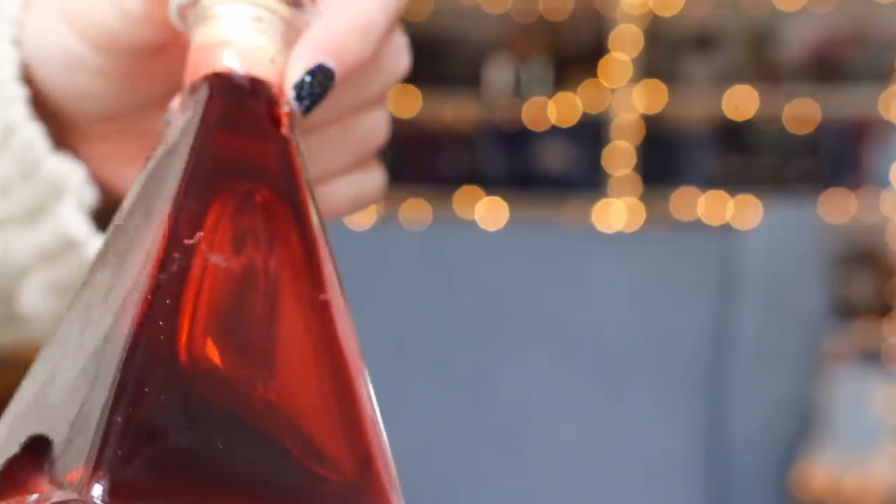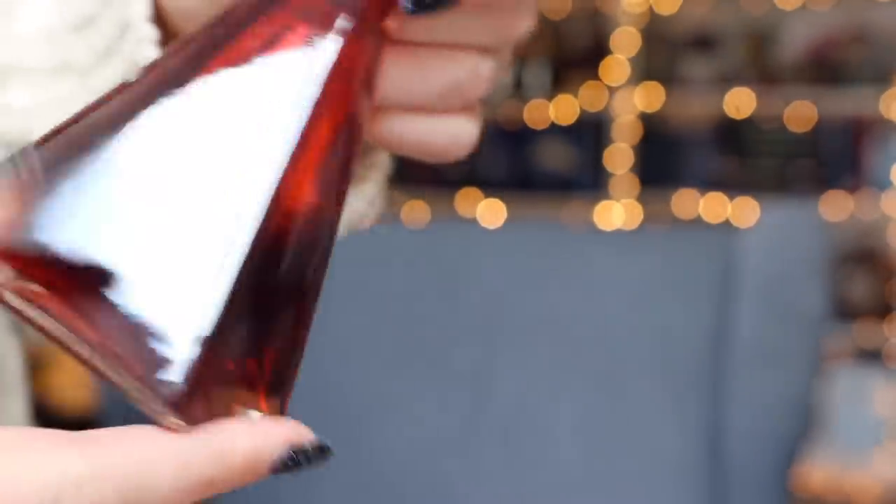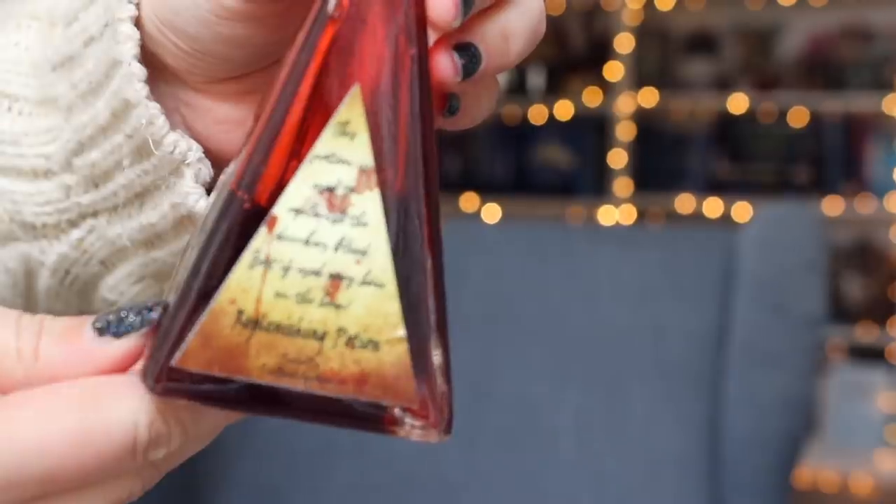It's like a lucky dip because I literally cannot see anything in here. Can you see that? All the bubbles! It's really securely made. This is like a potion replica, but it's so extra. I love the shape of the bottle — the inside looks like syrup. This potion is used to replenish the drinker's blood — it's the Replenishing Potion, bottled by Pure Blood Apothecary. Sounds like something you might have gotten in Knockturn Alley. I really like it. It's very unique, very big, very heavy — very proper.